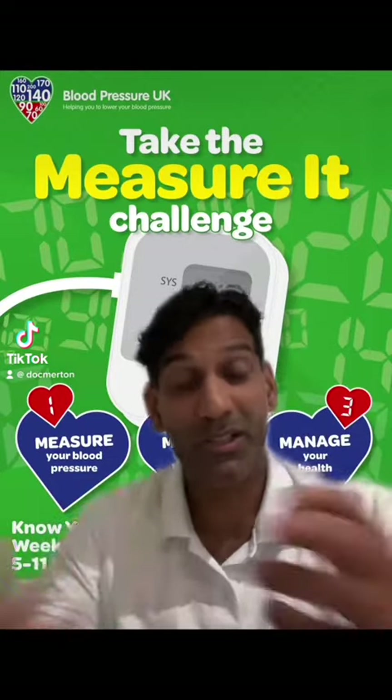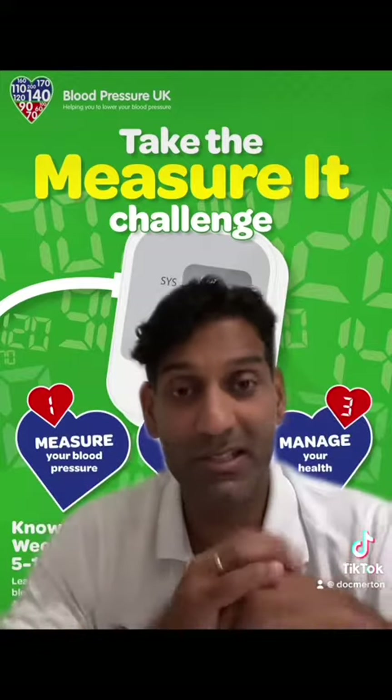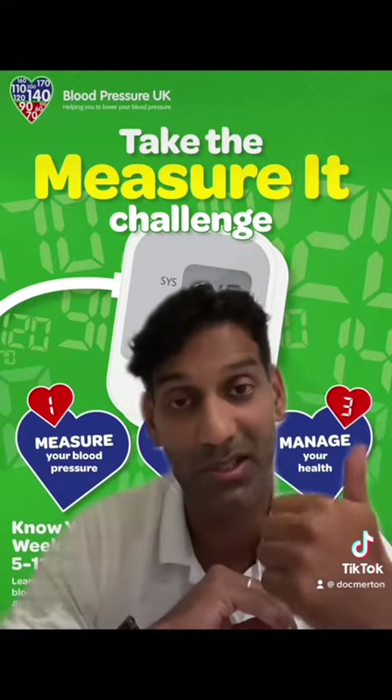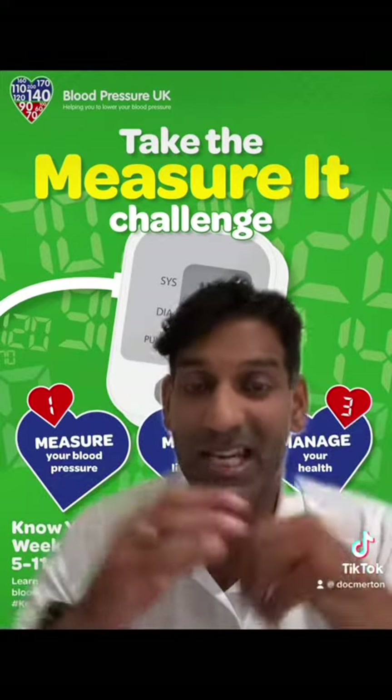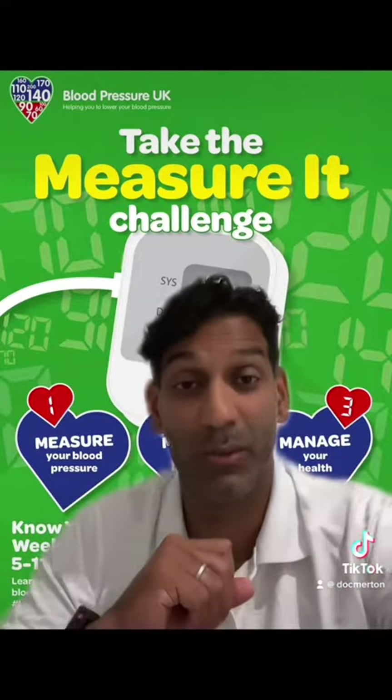This week is Know Your Numbers Week. Did you know that high blood pressure hardly presents with any symptoms, and if left untreated can cause some serious conditions such as heart attack and strokes? About a third of us here in the UK have got high blood pressure and we don't realise it, so it's really important that we get checked.